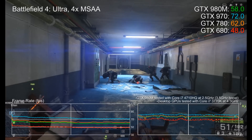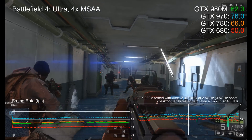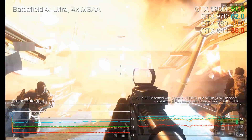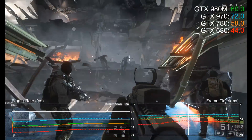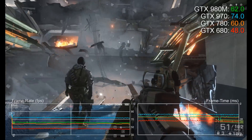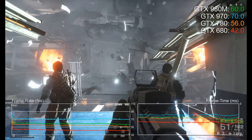Hey guys, Richard from Digital Foundry here looking at the laptop version of the phenomenal GTX 980, captured here running in an MSI GT72 Dominator Pro. Laptop chips always run slower than their desktop equivalents owing to power and cooling limitations. What we wanted to know was how powerful this new mobile colossus is in relation to desktop graphics cards. After all, large laptops like the GT72 are designed to be desktop replacements.